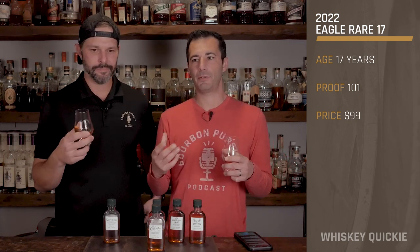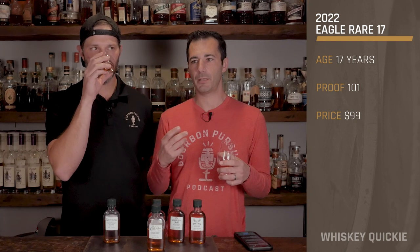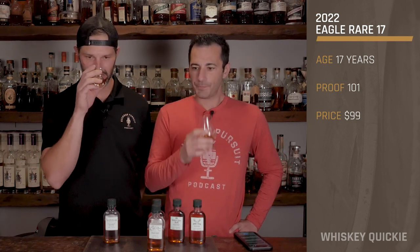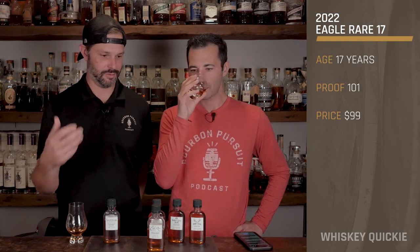I like this more than the Saz 18. It has more of those typical Buffalo Trace notes — that really big cherry note. A cordial cherry that really stands out. Very pronounced creamy cherry cordial, some chocolate, and some nice fall spices on the nose as well. I get maybe a Werther's Original on the nose — just that traditional caramel vanilla, butterscotch.